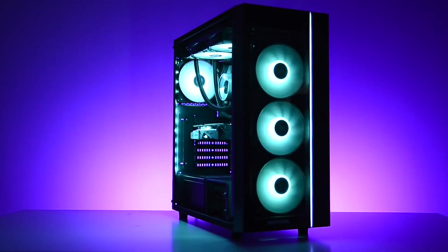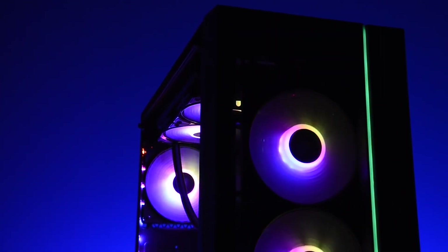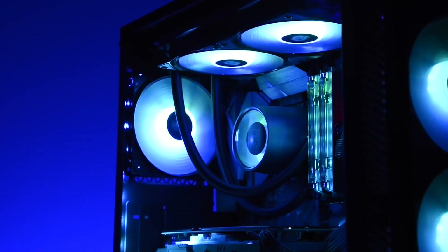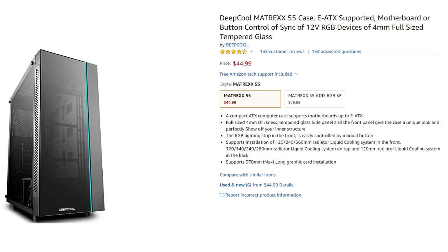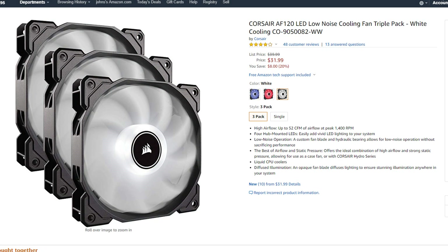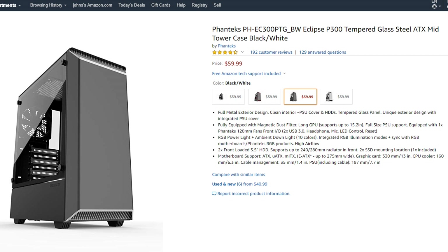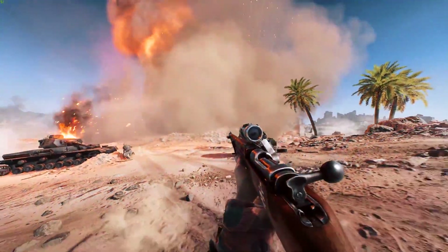Last but not least, the case — this part is entirely up to you. I've gone with Deepcool's Matrix 55 mid-tower case. It's a pretty solid case with an RGB light strip up front and tempered glass panels on the side and front, with a main attraction of that $50 price tag. It doesn't come with any pre-installed fans, but that gives you freedom to choose your own — I recommend the Corsair Air Series 120 mm cooling kit. A good alternative is the Phanteks P300 case for $60, which does come with pre-installed fans.